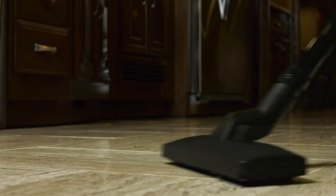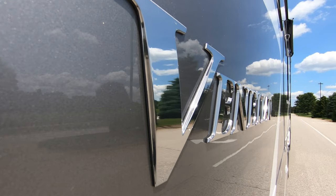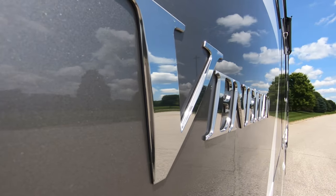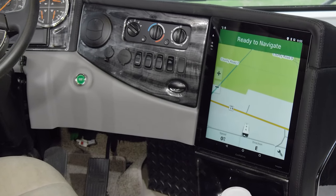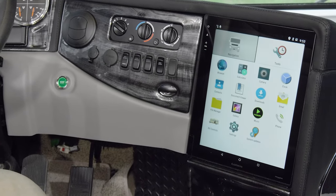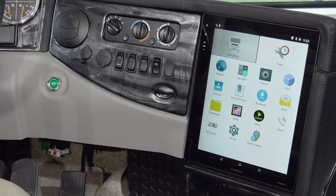When everyone leaves, cleaning up the hand-laid porcelain tile floors is fast and easy with the central vacuum system. On the road, the Venetian is just as enjoyable to drive as it is to live in. The 15.7 inch Garmin touch screen is packed with features — RV navigation, backup and side view camera monitors, Bluetooth connectivity, and Sirius XM radio.